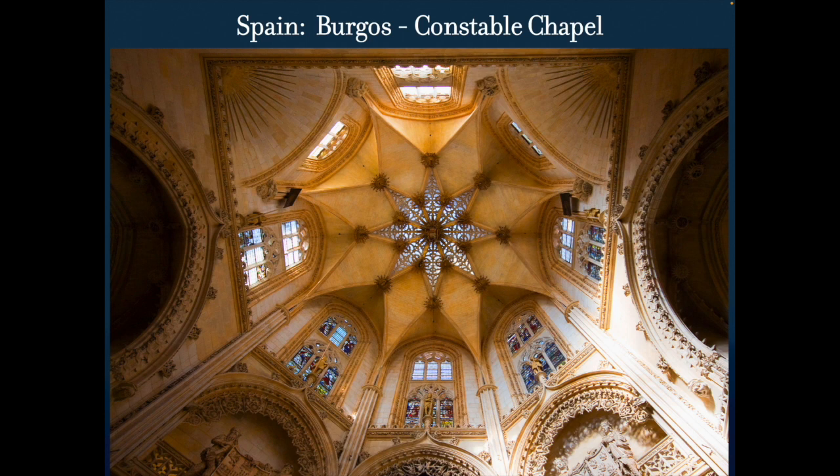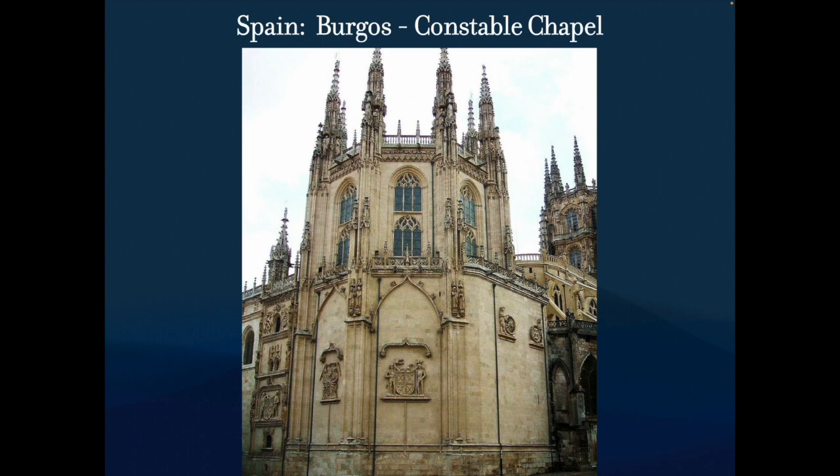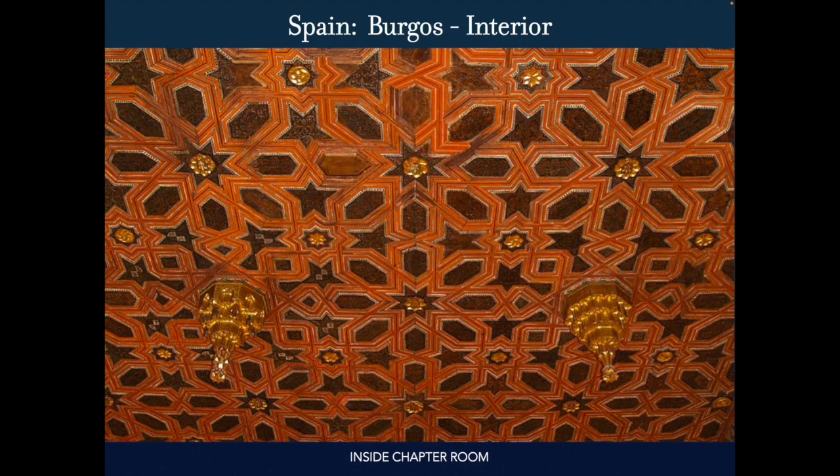As we move inside, we're definitely going to see a lot more Islamic influences — these eight-pointed stars, the latticework, all this type of stuff. Very similar to what we see with the Alhambra in southern Spain. This is northern Spain, but we're going to see a lot of the same sort of influences. The ceiling decoration in the Constable Chapel shows this Islamic style pattern, but the church brings it in and uses it.